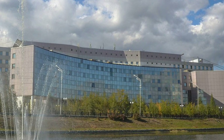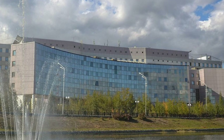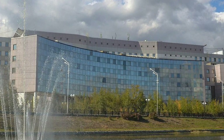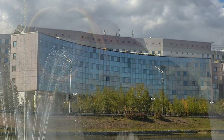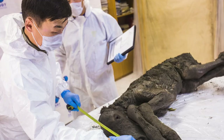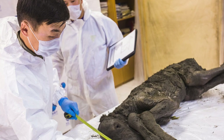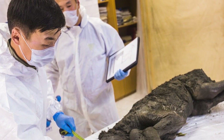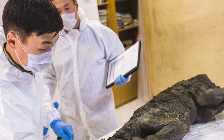The remains were taken to the Northeastern Federal University in Yakutsk for a full analysis — a university at the forefront of research into the woolly mammoth and woolly rhino. It's looking like this study will be international in nature, as researchers already on the case have invited Russian and foreign colleagues to join the team.